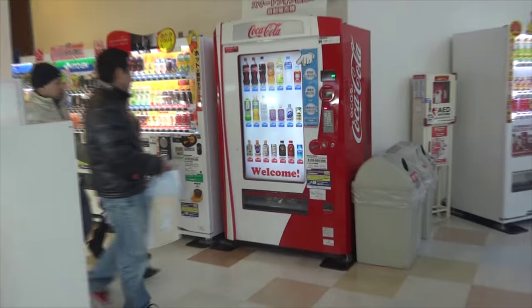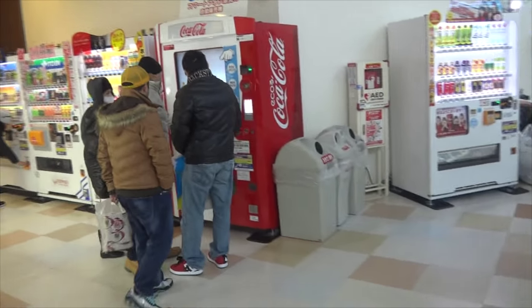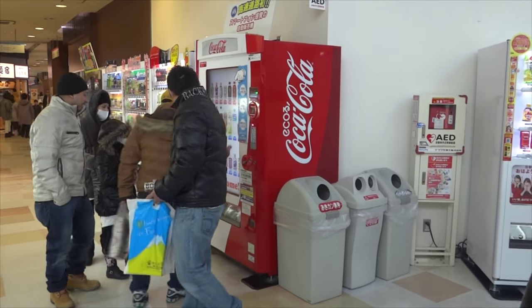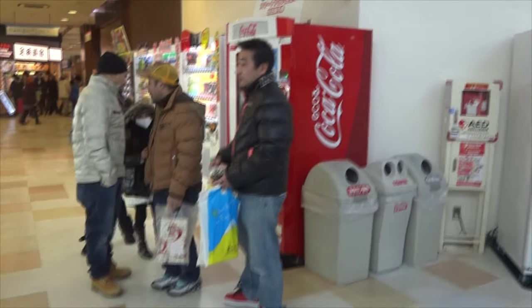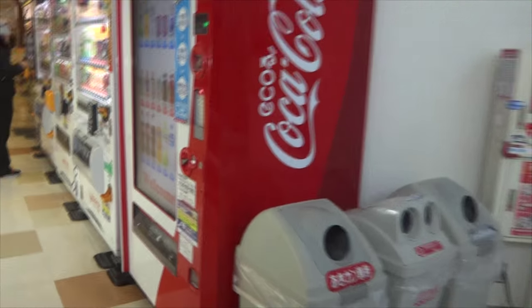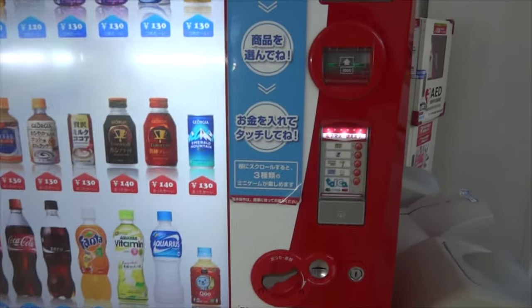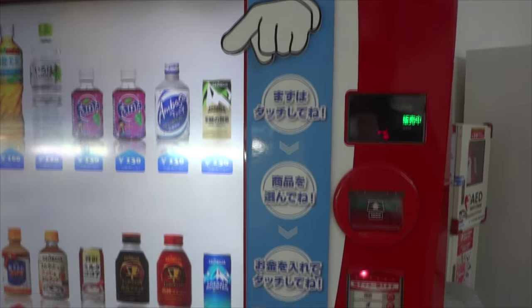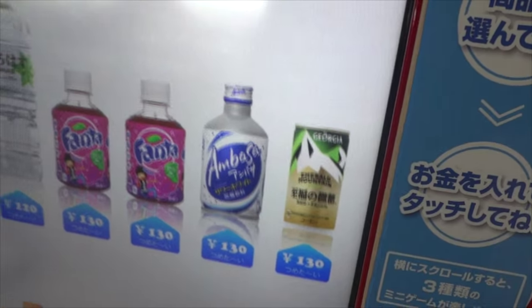Hey there and welcome to Japan Online. Here we have one of those touchscreen vending machines. I've shown you a video of one of these before, a long time ago in Shinjuku station in Tokyo. This one is similar but a little different - it's newer, by Coca-Cola, and it's in a service area on the Tomei Expressway from Tokyo to Nagoya. It gives you an exact explanation: touch, choose, and then pay.